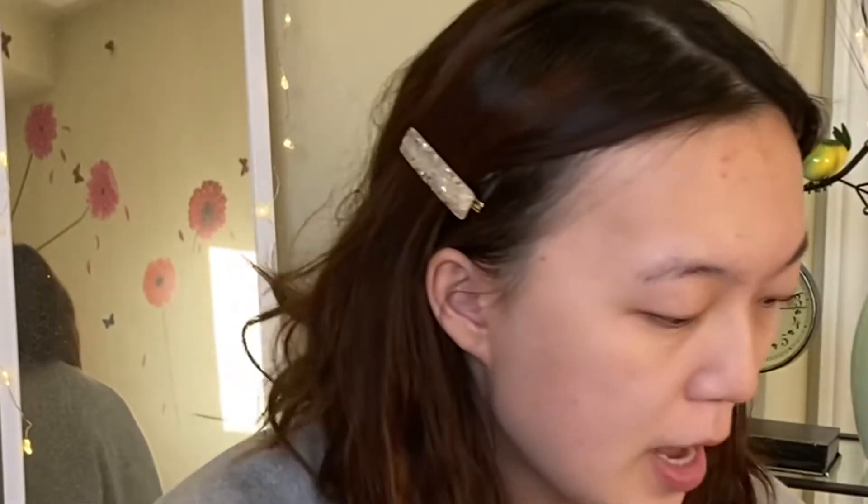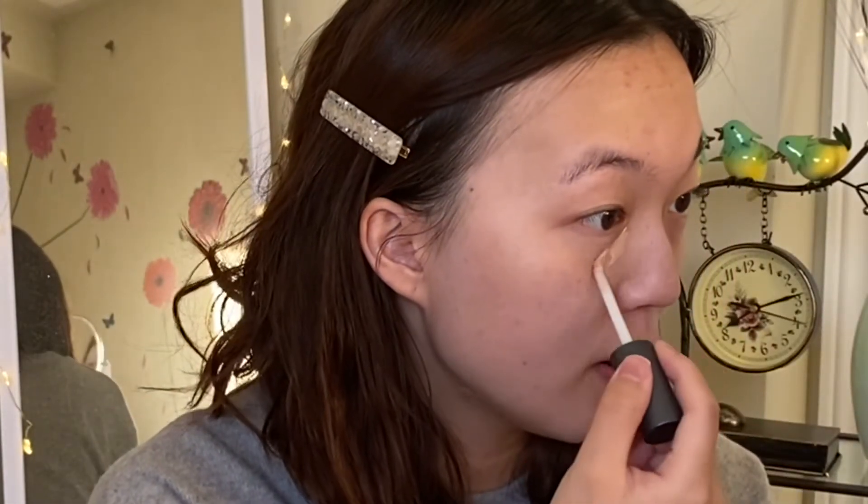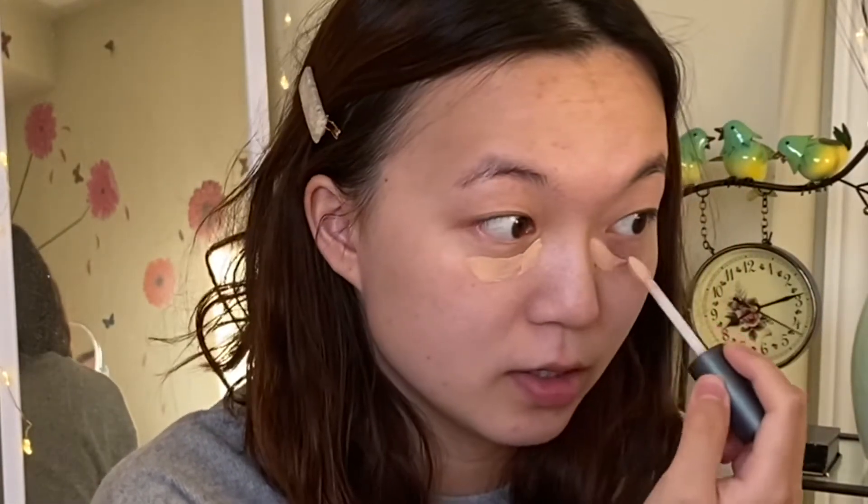I'm going to go in and apply some under-eye concealer just to cover up some of those dark circles.